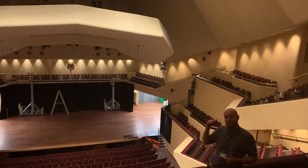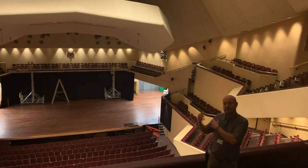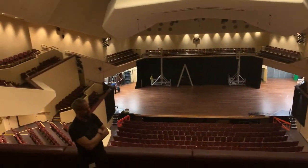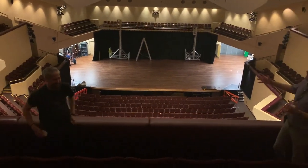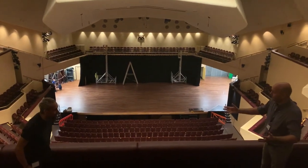Excuse any noises that you can hear behind me — that is work taking place outside the venue as they're replacing all the old tiles. So let me introduce you once again to Dave Guy, our Technical Director. Hello Dave, how are you? I'm feeling very middle-aged right now. So Dave, we're in the Concert Hall, where are we going to go today?